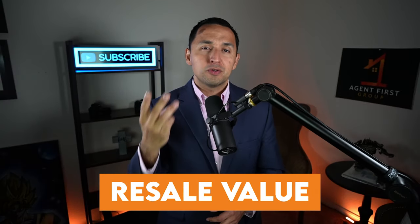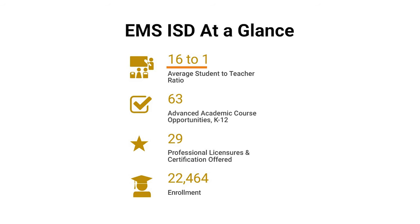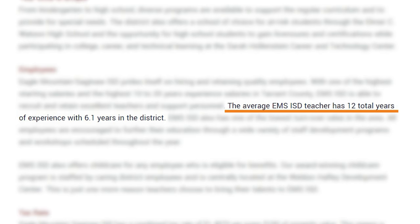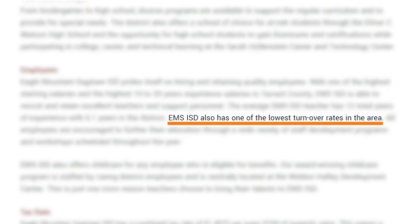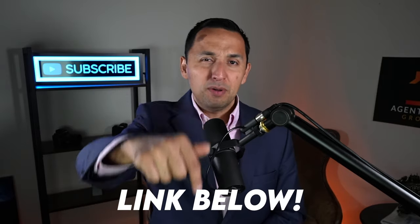One of the most important requirements for every renter and homeowner is the school system — because regardless of whether you have kids, it impacts your property taxes, resale values, and rent rates. Eagle Mountain Saginaw ISD has over 22,000 students enrolled with a 16-to-1 student-to-teacher ratio, compared to the Texas average of 15 to 1. The average EMS ISD teacher has 12 years of experience and one of the lowest turnover rates in the area. Just be aware that Eagle Mountain Saginaw ISD is also one of the fastest growing districts in the area.